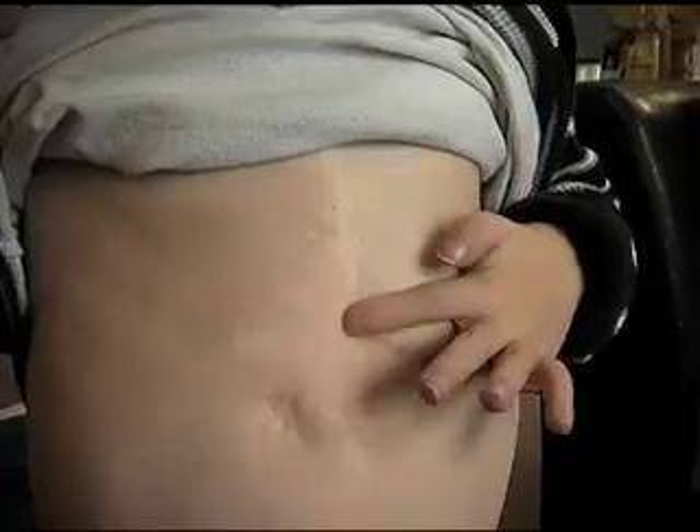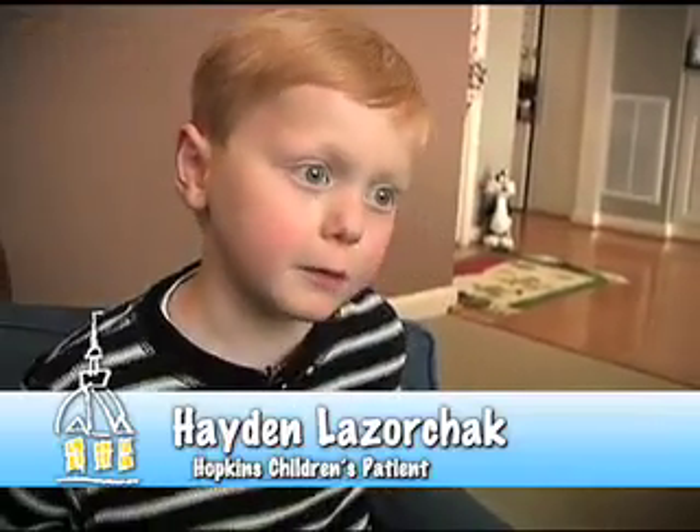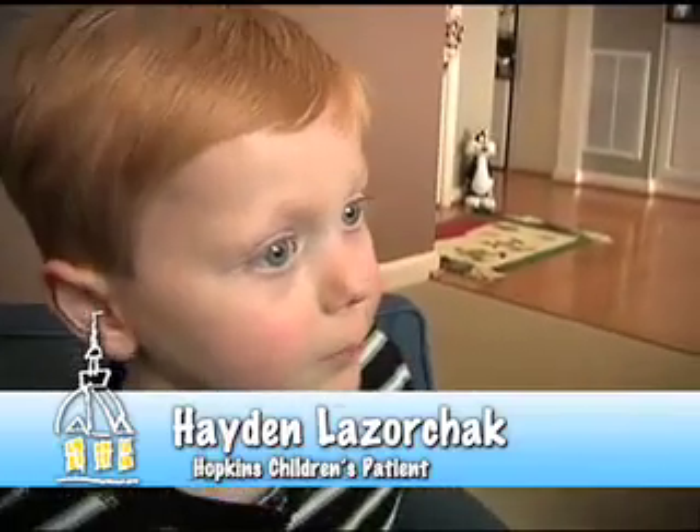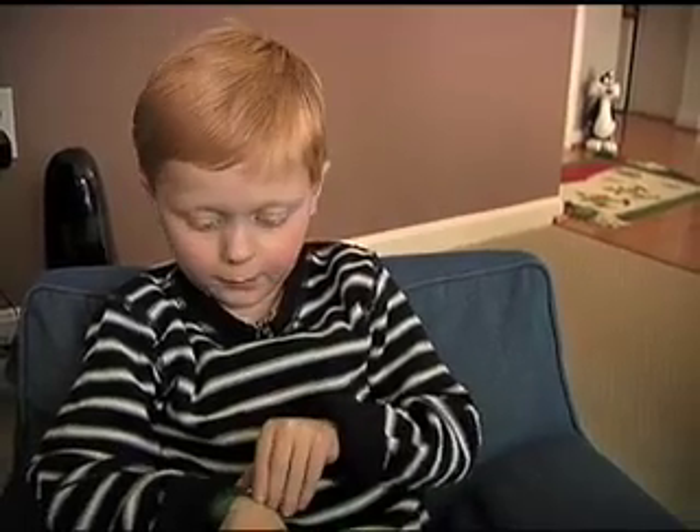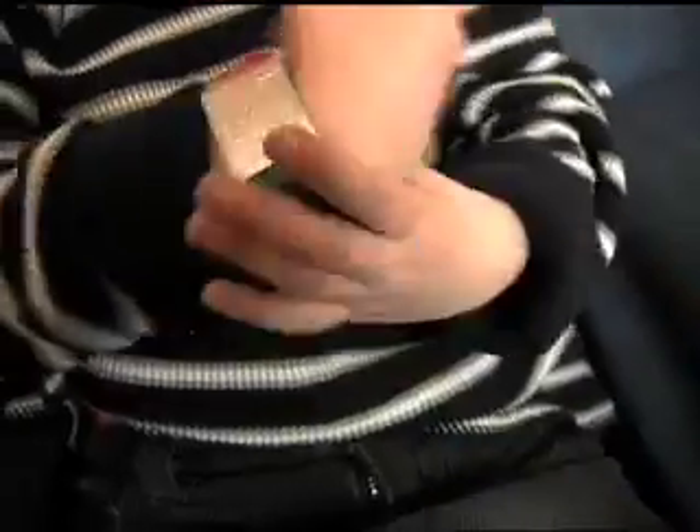Almost two years now since being out of the surgery, and it's been a great two years. The doctors and nurses are really nice and I like them. He tells me how he's been doing, and actually it's pretty remarkable for a kid his age. He has a medical card — heart defect, bleeding precautions — and he's very tuned in to what's going on with him.